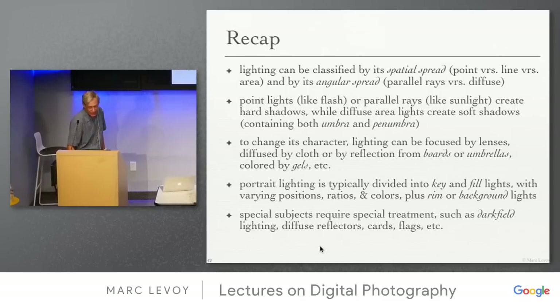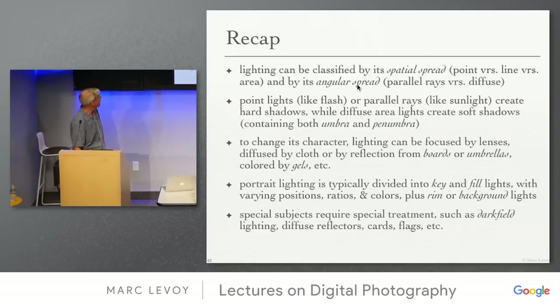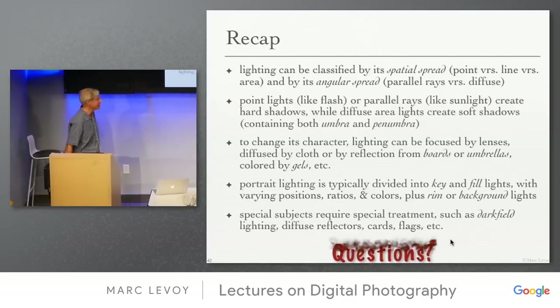Recap: lighting can be classified by spatial spread, angular spread, and umbra and penumbra. We covered studio lighting devices, portrait lighting — key, fill, rim, background — and many special cases.